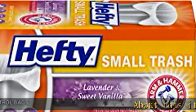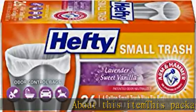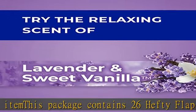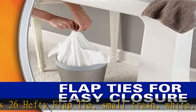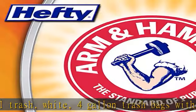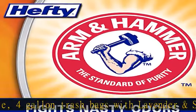About this item: this package contains 26 Hefty flap tie small trash bags, white, 4-gallon, with lavender and sweet vanilla scent. Each 0.5 ml thick mini trash bag is the perfect size for smaller trash receptacles in bathrooms, bedrooms, cars, and home offices.